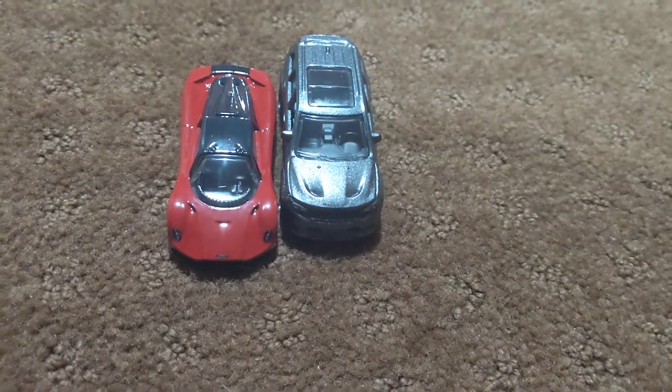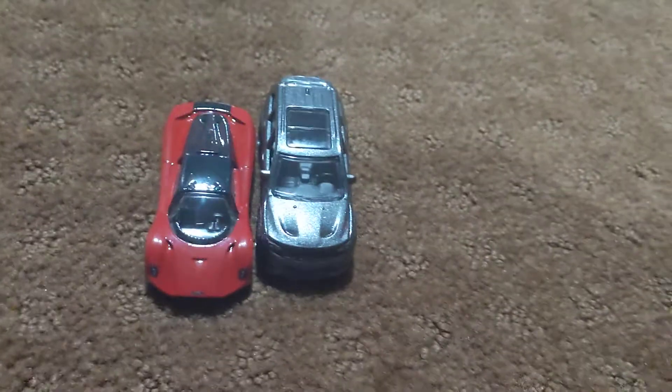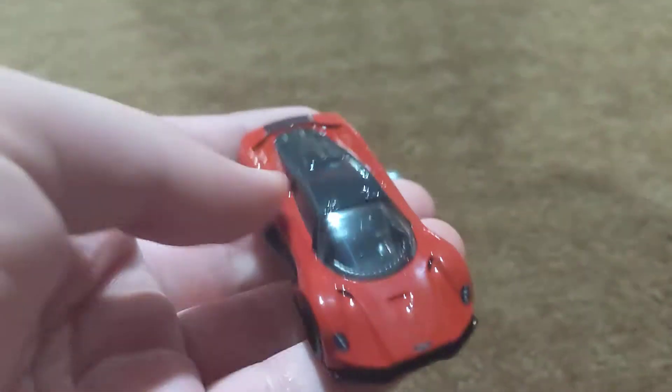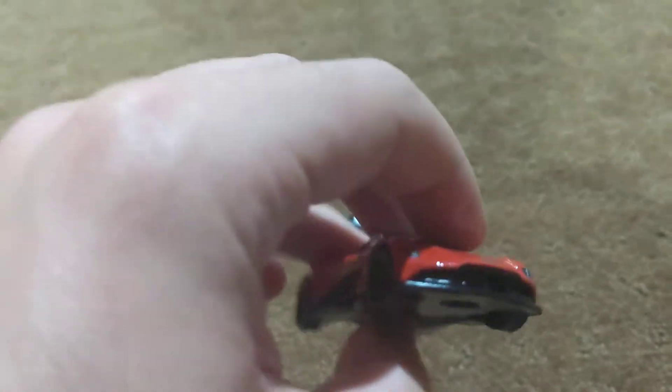Hey guys, it's Rhys. Welcome back to another Toy Car Showcase video. These are two Hot Wheels Premium cars. This is the Aston Martin Valhalla Concept in red from the Exotic Envy series from Hot Wheels for this year.